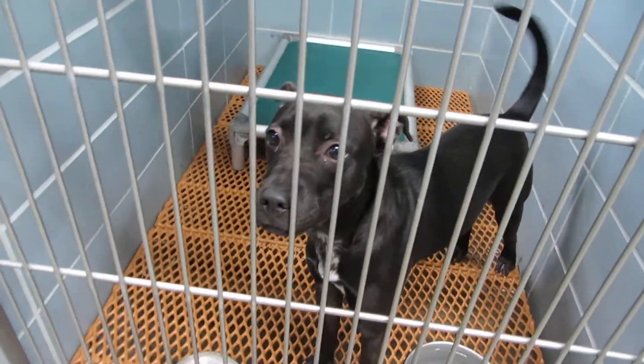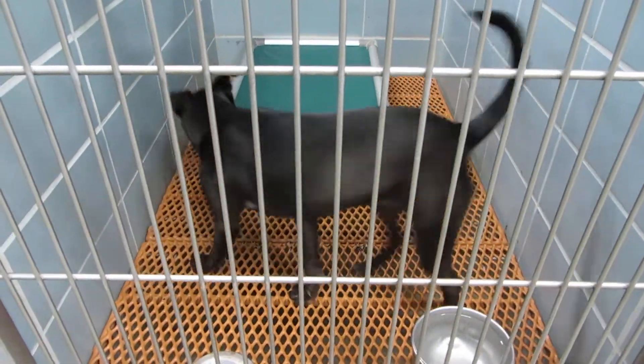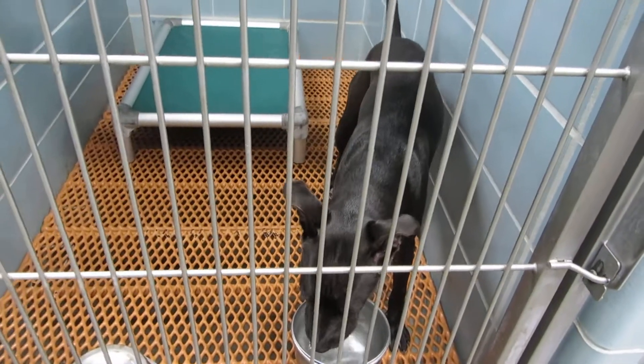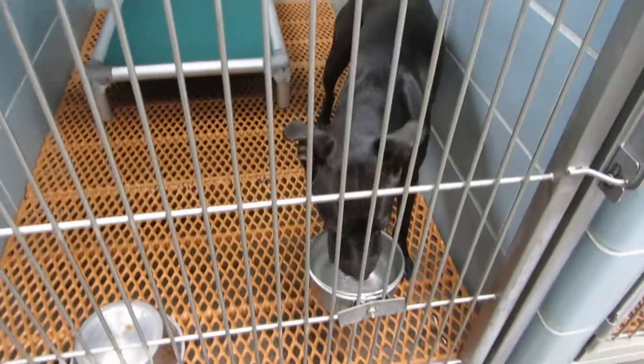In room 121 we have Coco. Coco is a nine month old spayed female pit mix. She weighs 38 pounds. She's very active and loves to play. Coco in room 121.